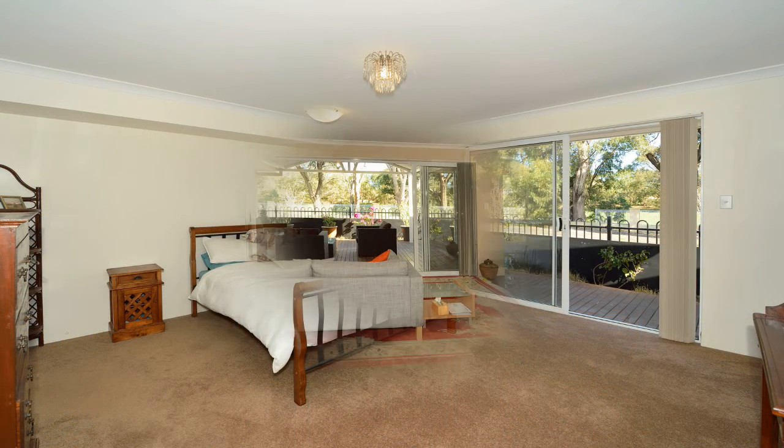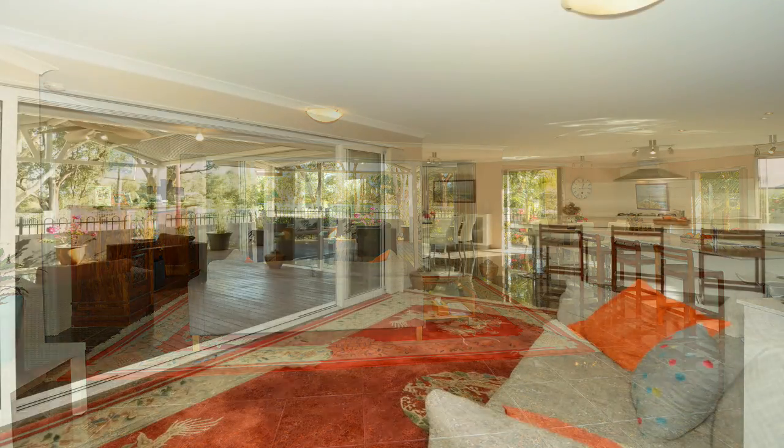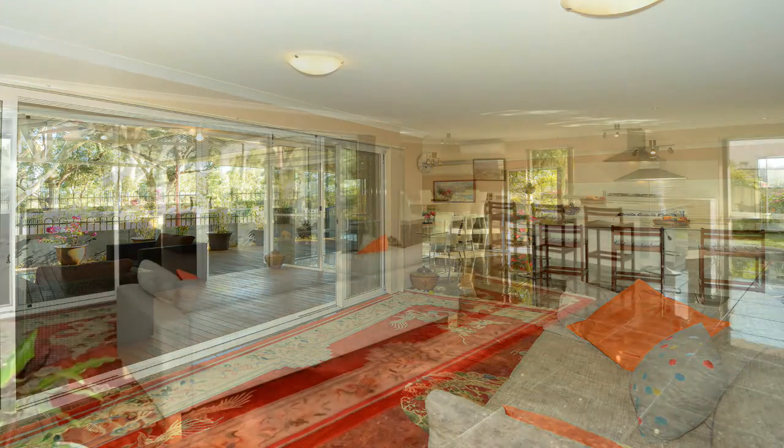The residence boasts spacious open-plan living, complemented by gleaming tiles, recessed down lighting, complete with stunning decor and quality fixtures and finishes throughout.